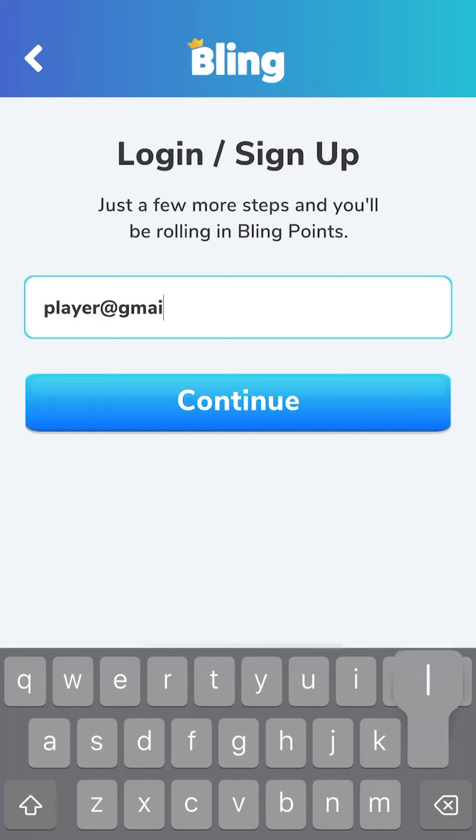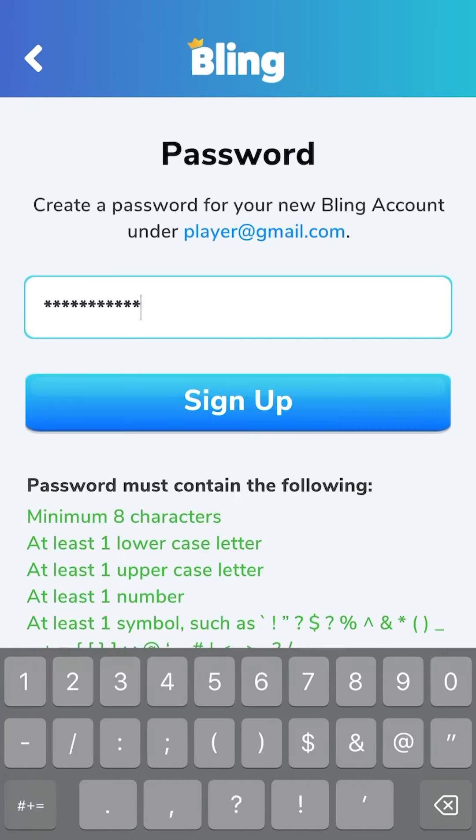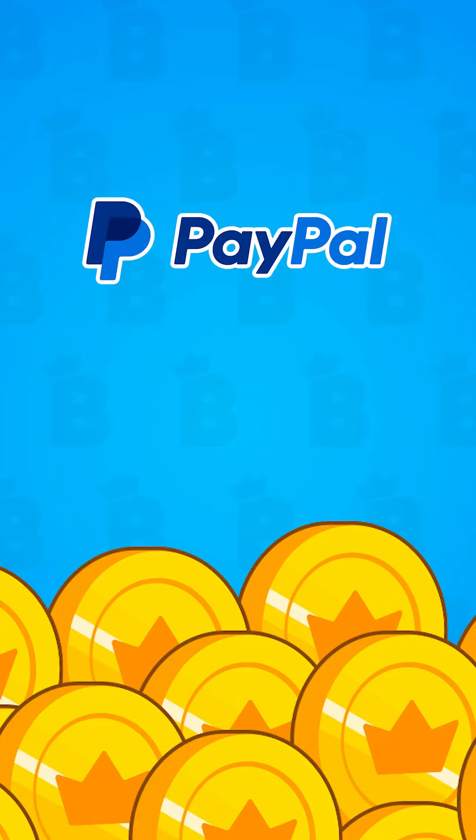To begin, make sure you open the app and create a Bling account with your email. This will be required in order to cash out to either PayPal or Coinbase.